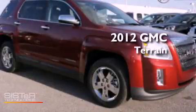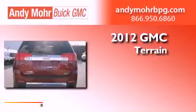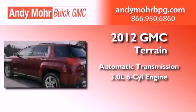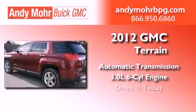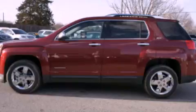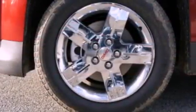This is a brand-new 2012 GMC Terrain. This crossover has an automatic transmission and a 3.0-liter V6. Its top features include a multi-link rear suspension, skid plates, and a tire pressure monitoring system.